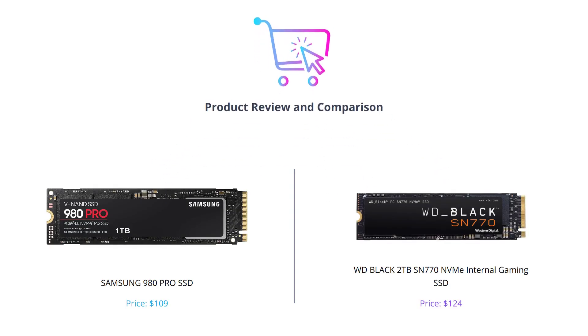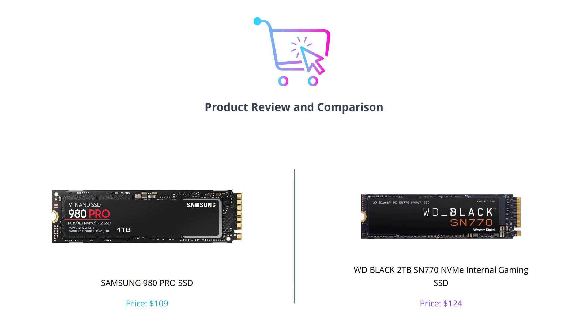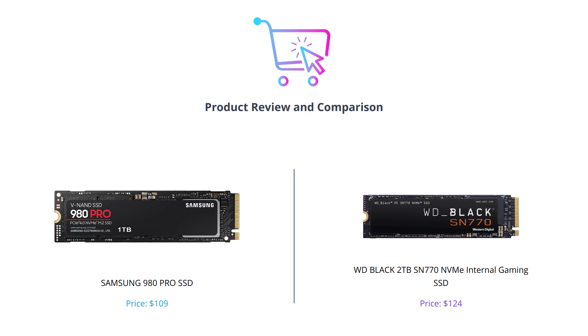Hello everyone and welcome back to our channel. Today we are going to compare two powerful SSDs: the Samsung 980 Pro and the WD Black SN770. We will examine the features of both drives side by side and help you find which one to choose for your gaming or professional needs. So let's get started, and don't forget to like, comment, and subscribe to our channel.